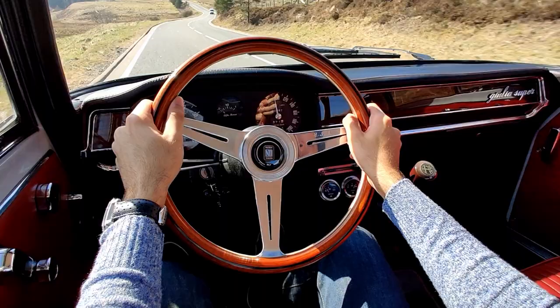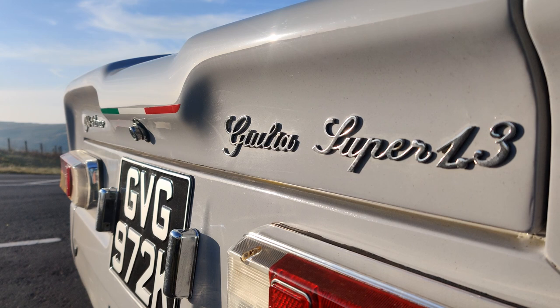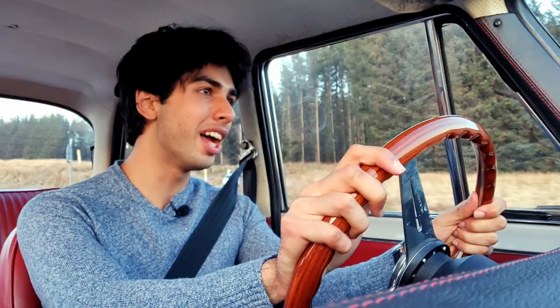That's a proper noise. This is my 1972 Alfa Giulia Super 1.3, and I've owned the car for about three years now.